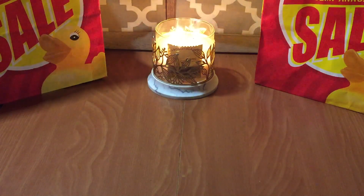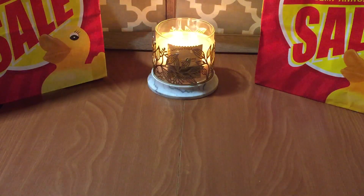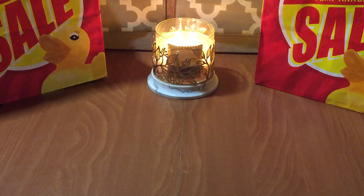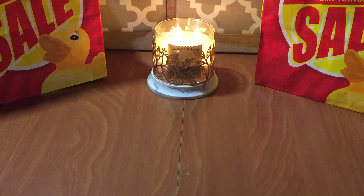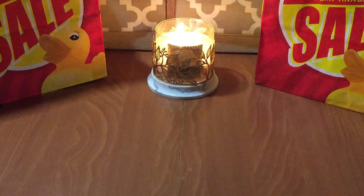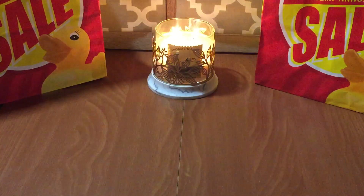Hello everyone, this is Dawn and I want to welcome you back to my channel. If you're new, welcome. I hope everyone's having a wonderful evening tonight. I'm here to do the video — well, one of the videos — so I guess this would technically be part one of what I got during the semi-annual sale at Bath and Body Works.